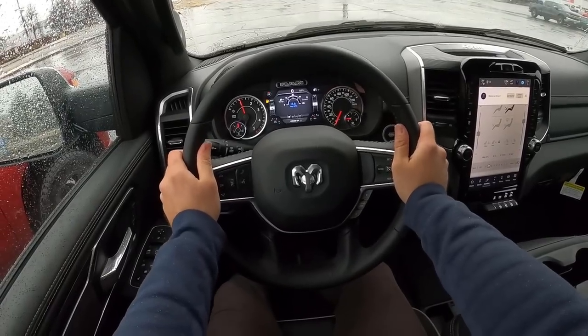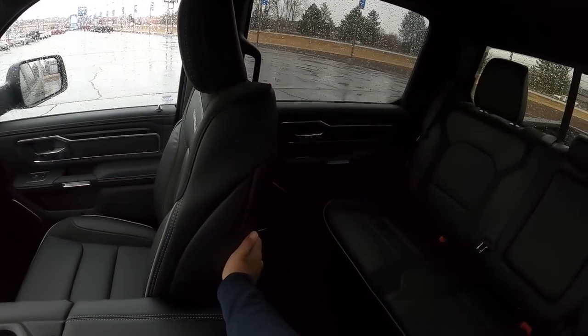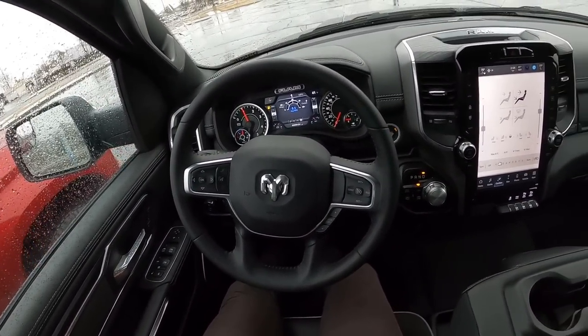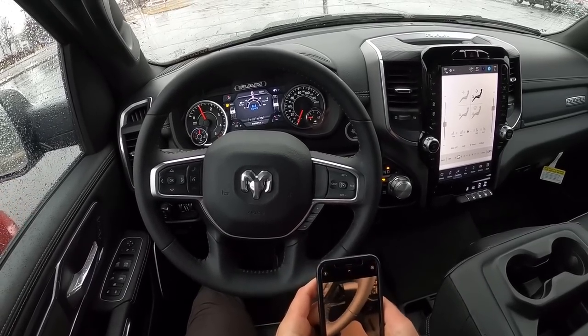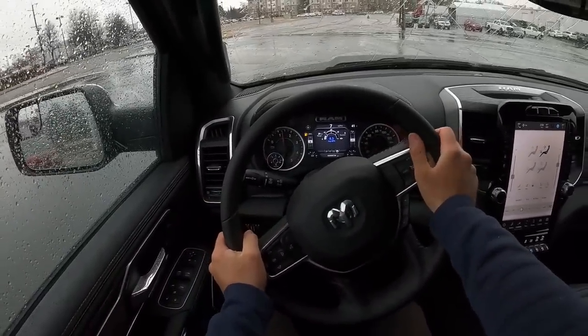Let's talk about visibility here in the Ram before we set off. Here's visibility over the hood, both of the mirrors, and throughout the rest of the rear. Safety first — let's set off in the Ram EcoDiesel.